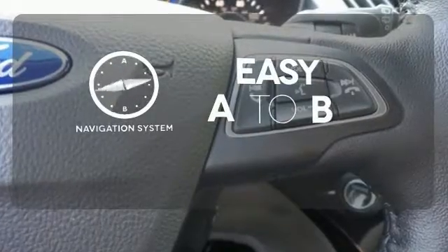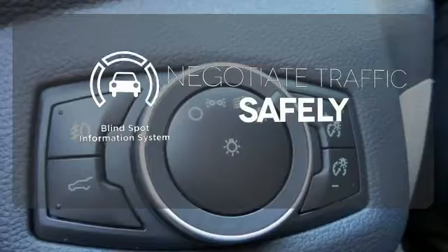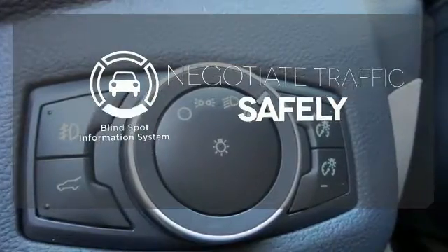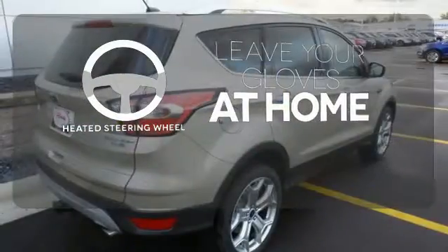Feel confident getting from point A to point B with the navigation system. Safety comes by being aware of your surroundings, and for that, the blind spot indicator can't be beat. Leave your driving gloves at home thanks to the heated steering wheel.